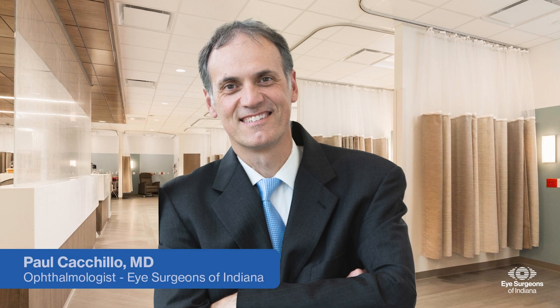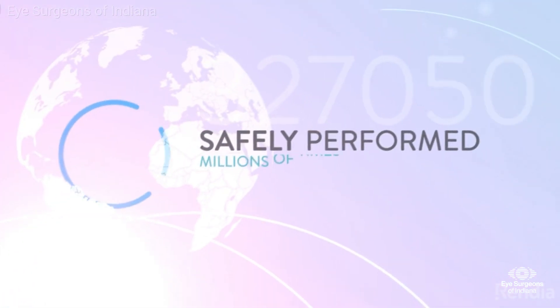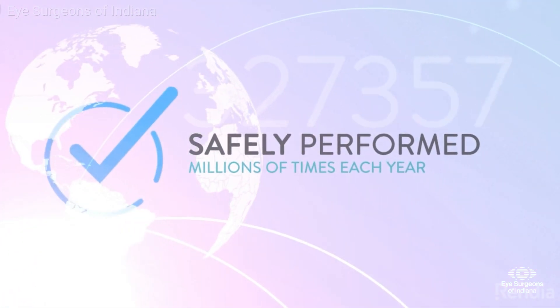This video informs you about the basics of cataracts and cataract surgery. During your evaluation, we can discuss your individual situation in more detail, and I can answer any questions you may have. Cataract surgery is the most common surgery performed in the U.S. and has an extremely high success rate.